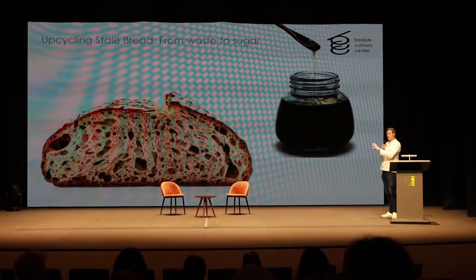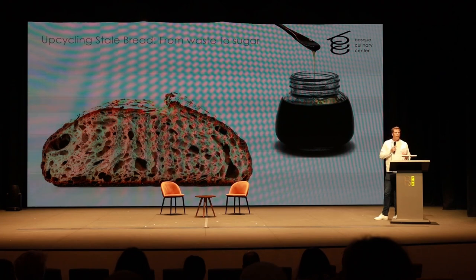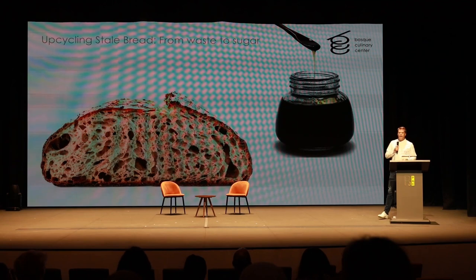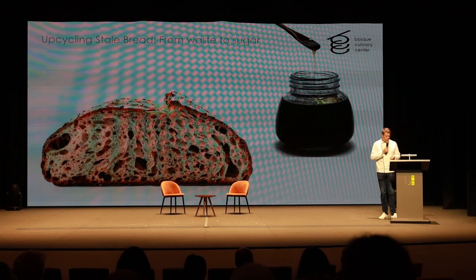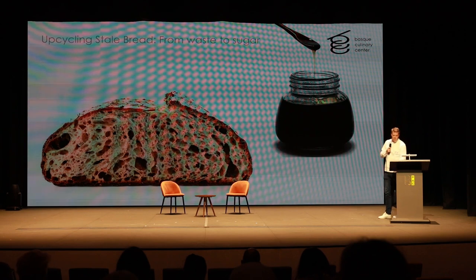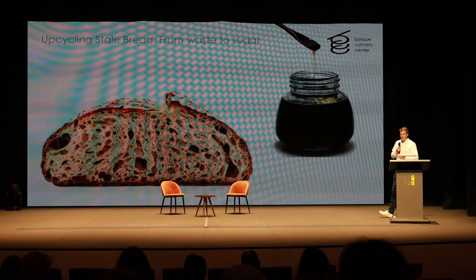One of the most rewarding aspects of using enzymes in the kitchen is the potential for sustainability. We've been working a lot with waste reduction at the Basque Culinary Center — in this case, upcycling stale bread. Through the use of amylases, which break starches down into sugars, we can create a glucose-rich sugary syrup much like a malt syrup or golden syrup. This can be used for sweetening baked goods, making cocktails, or enriching sauces — a real win-win situation.